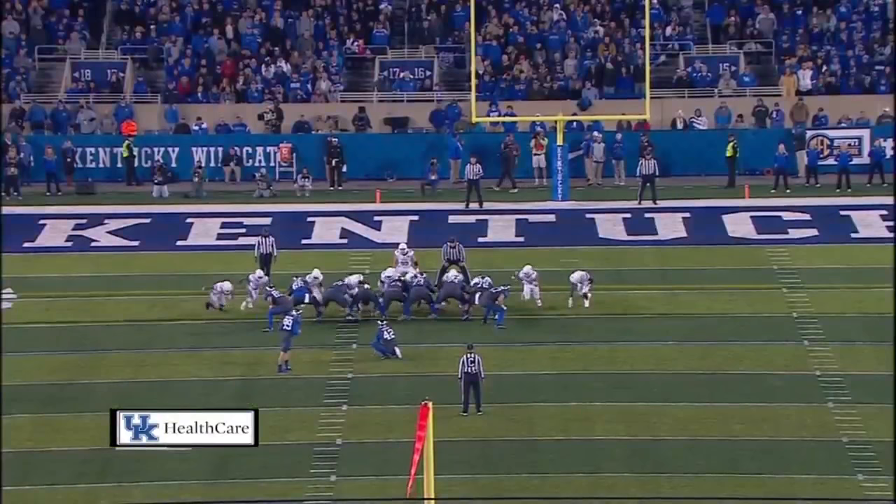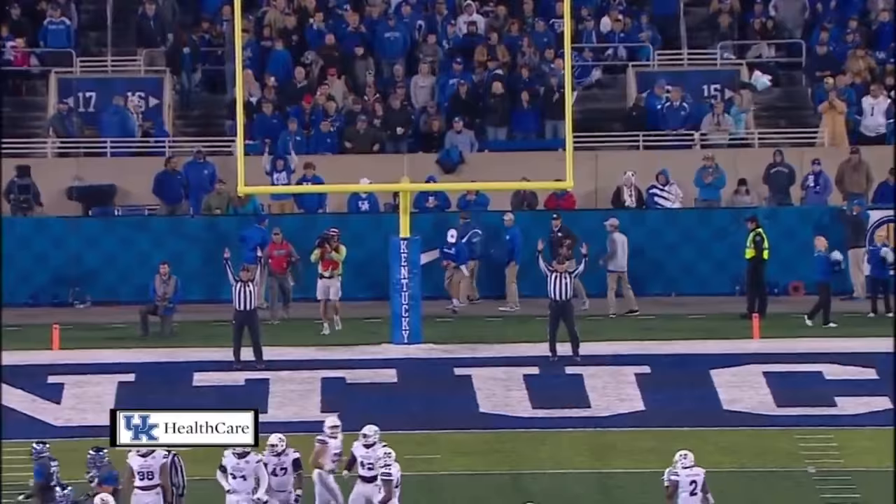Good snap. And the kick is good — splits the uprights.